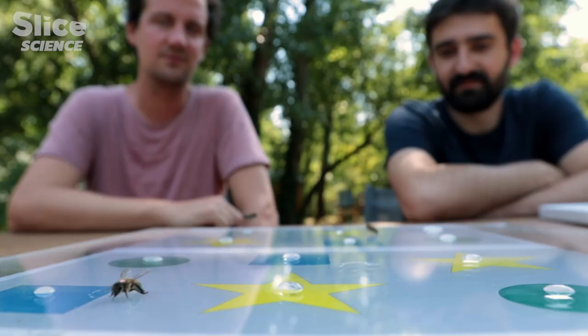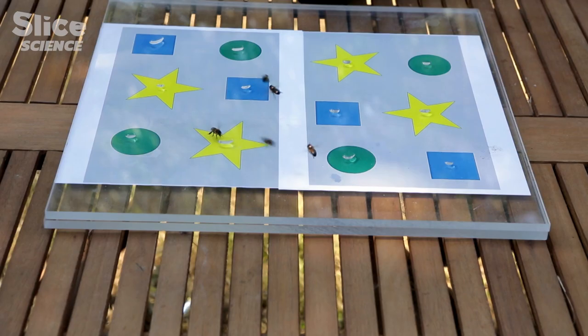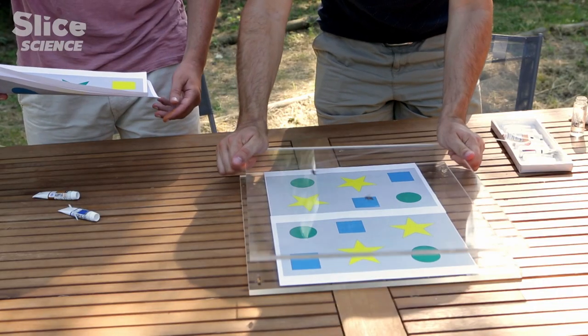With always the same procedure, rewarded by colour and form — for example a yellow star — he taught the bees to forage on this yellow star, got his recruits, then after about 15 minutes he changed his cards.